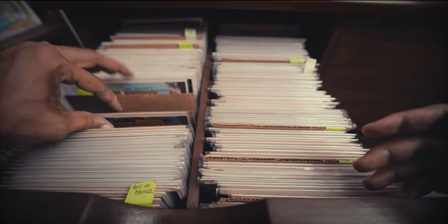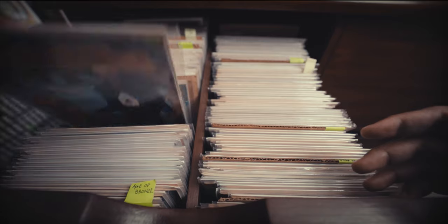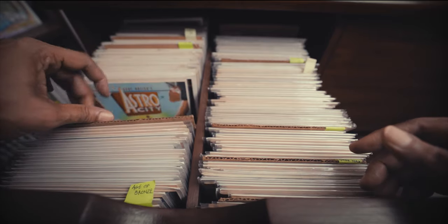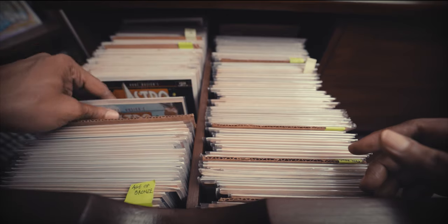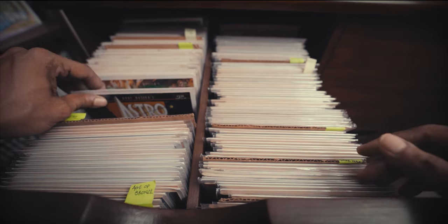After that I have a couple of issues of Animal Man from Grant Morrison's run — a couple of my favorite issues, including number five which I have a special episode on. And then I have the complete Astro City, or at least complete up to a certain volume.